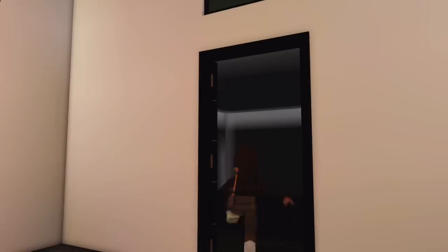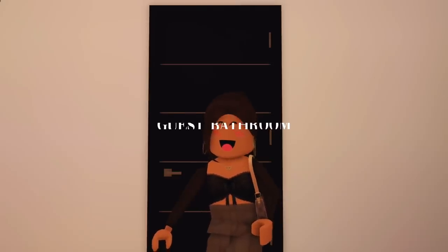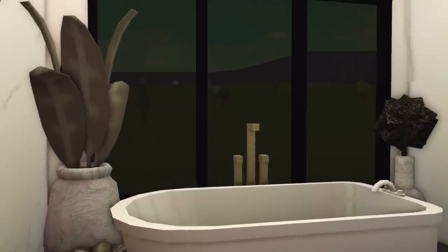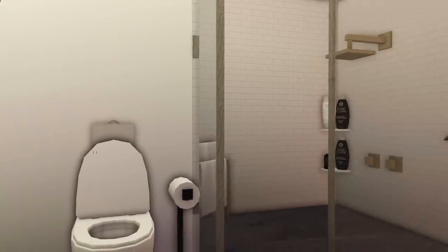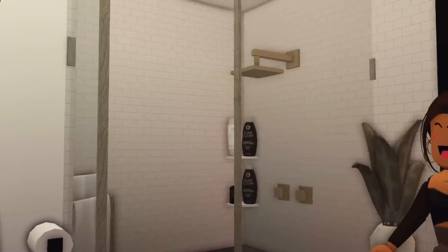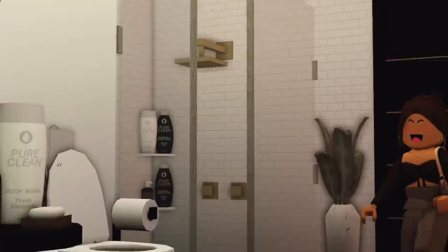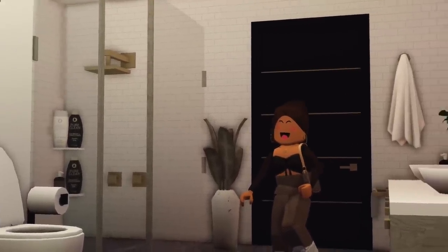This is our second guest bathroom slash main bathroom. I'm just going to let you guys look at it — beautiful sink, our bathtub with this amazing view. Of course we have curtains for privacy. I just have no words for this bathroom. I cannot wait to shower in here — I just love bathrooms so much.